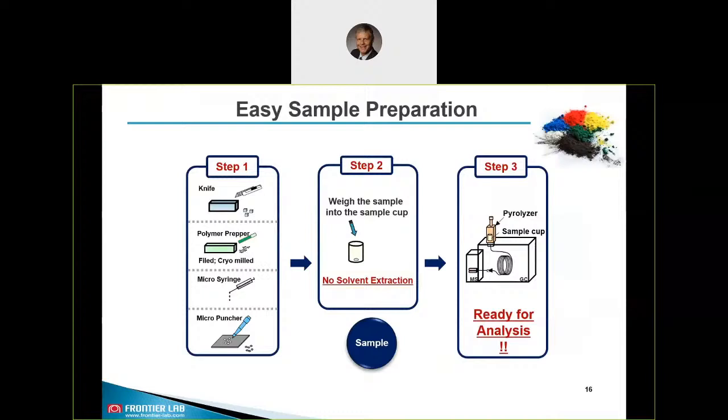Regarding sample preparation: the good thing when working with our pyrolysis is that you almost don't need any sample preparation. Depending on the type of sample, you can use any tool like a knife or polymer prepper, or if you have liquids you can use a micro syringe. We also have a micro puncher available for thin foils. Then you place the sample directly into the sample cup — no need for solvent extraction and you are ready for analysis.